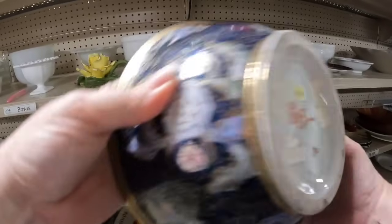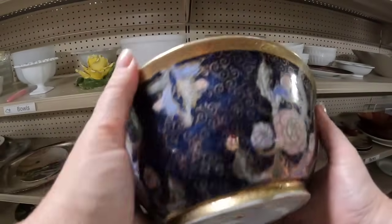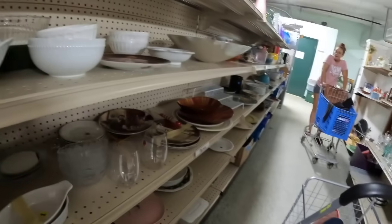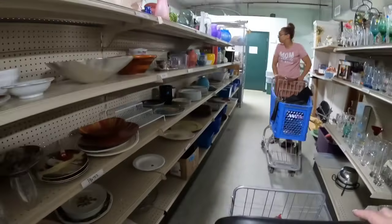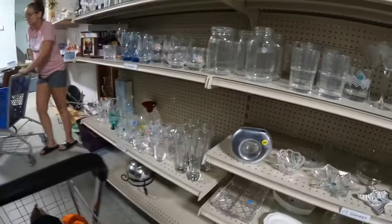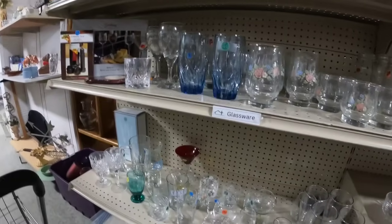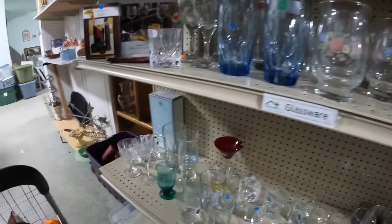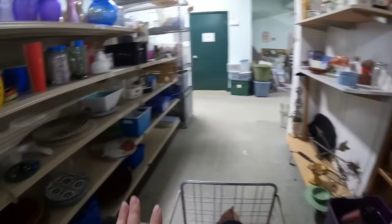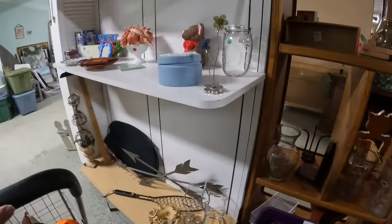This one has quite a few collectibles but I don't think it's a vintage piece, so I'm going to leave that one. All of the housewares and collectibles are 50% off, and all of the clothing pieces are only a dollar. These blue ones are really, really pretty, but those were probably Libby glasses and I don't think they had too much value.